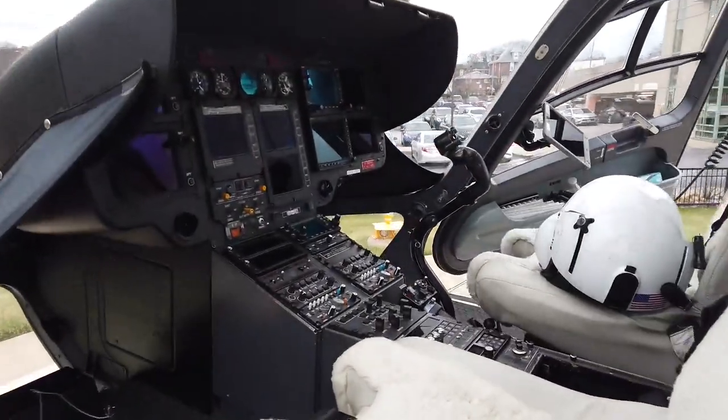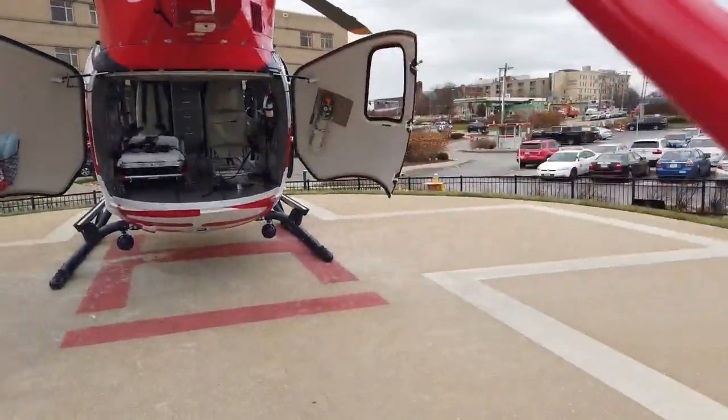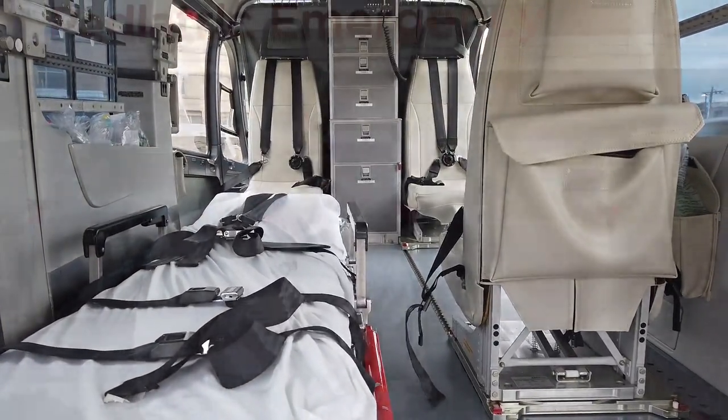The EC-145 Rotary Wing aircraft has state-of-the-art technology and equipment. It's bigger than the previous helicopter. The loading system in the back will take a full-size ambulance stretcher, so that helps us cut down probably about 30 minutes of loading and unloading versus our previous helicopter — it cuts off time.